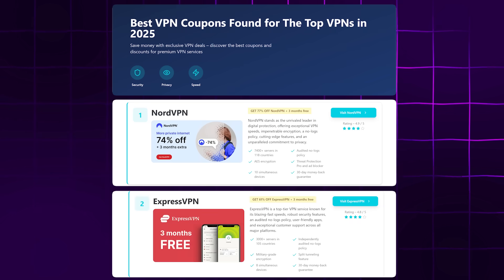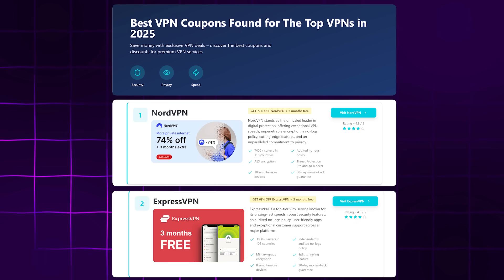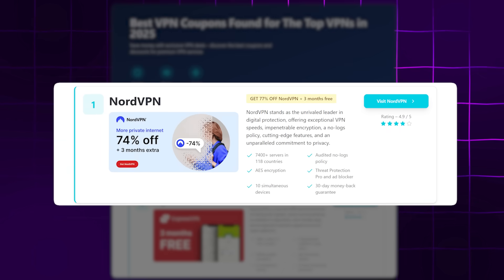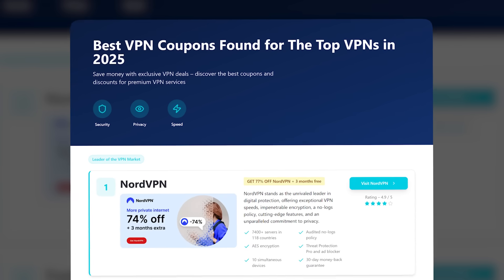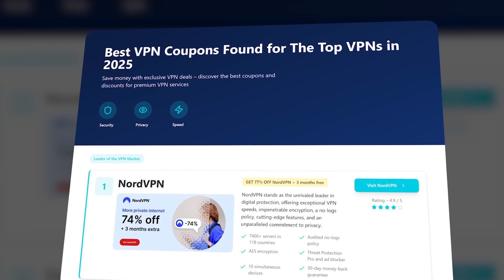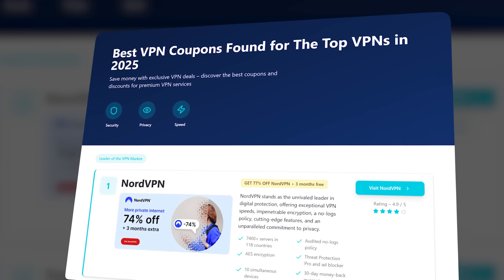Don't settle for a slow or unreliable VPN. If you want the best experience with fast speeds, unlimited streaming, and top-notch security, make sure you're using NordVPN. It's the perfect VPN for streaming, and you won't find a better deal. Head over to vpndiscount.org right now, grab NordVPN, and save a huge 75%. Don't miss out on this amazing offer — click the link below and get started today.